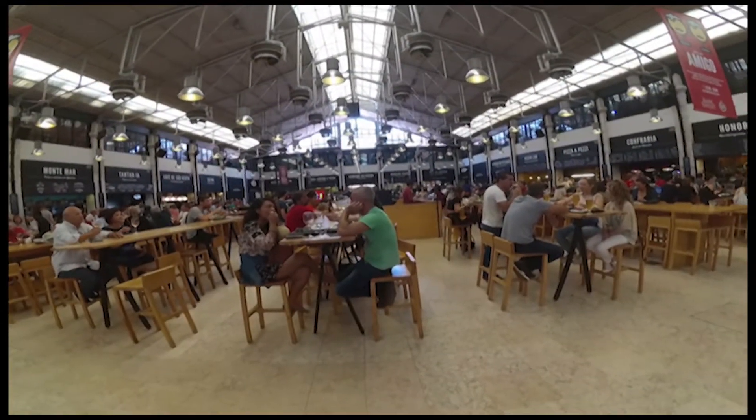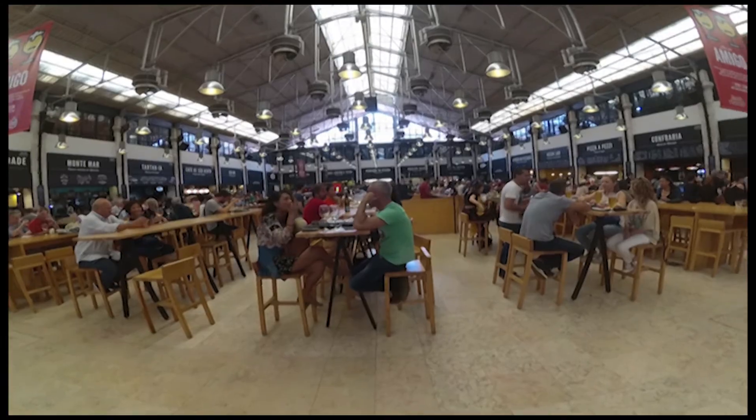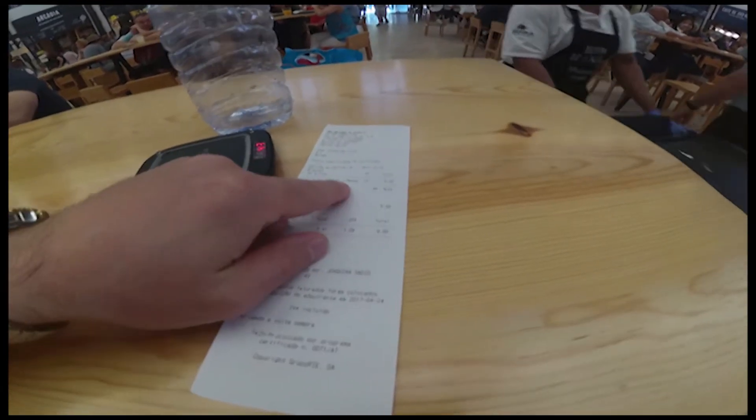I ordered something from the Michelin star chef right there in the middle. I got the tataki salmon with noodles — that's what it means in the menu.